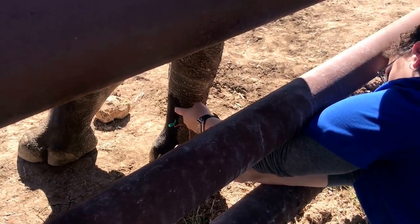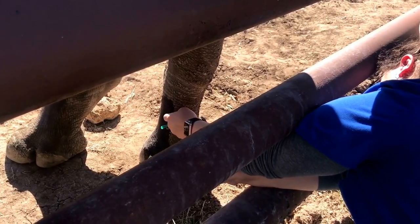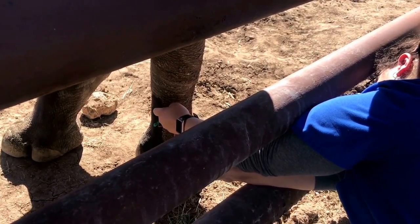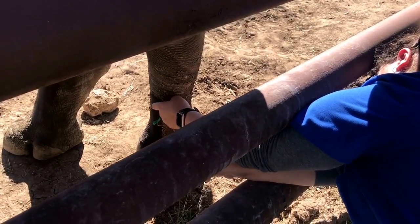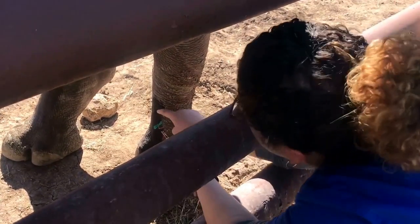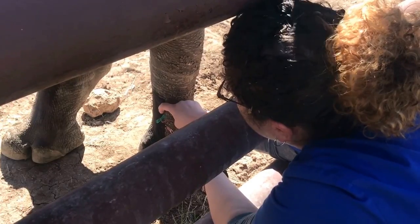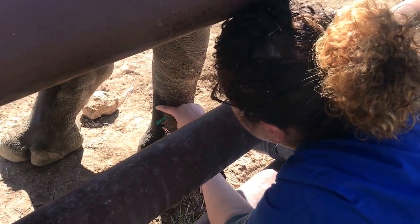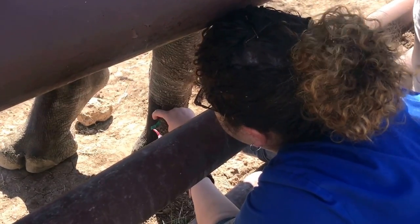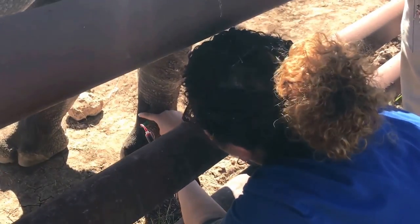A lot of the training that we do here at the Abilene Zoo is basically to benefit the animals. It's all husbandry-related behaviors — medical behaviors like blood draws and hand injections. Anything that's going to provide less stress for our animals and our vet staff is what we work towards. Those are our goals.